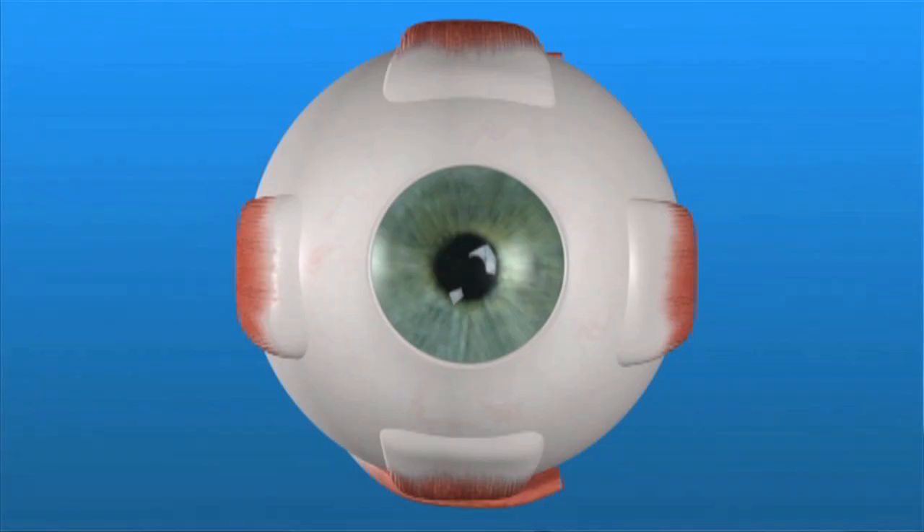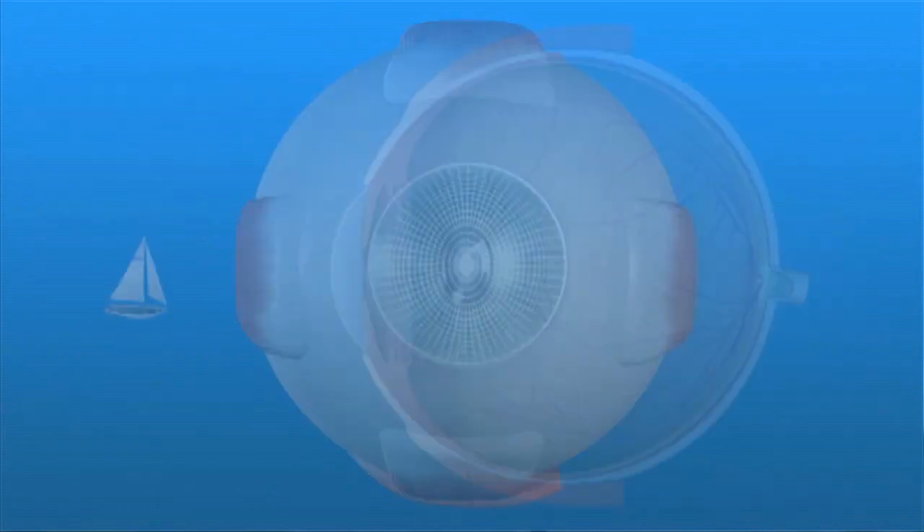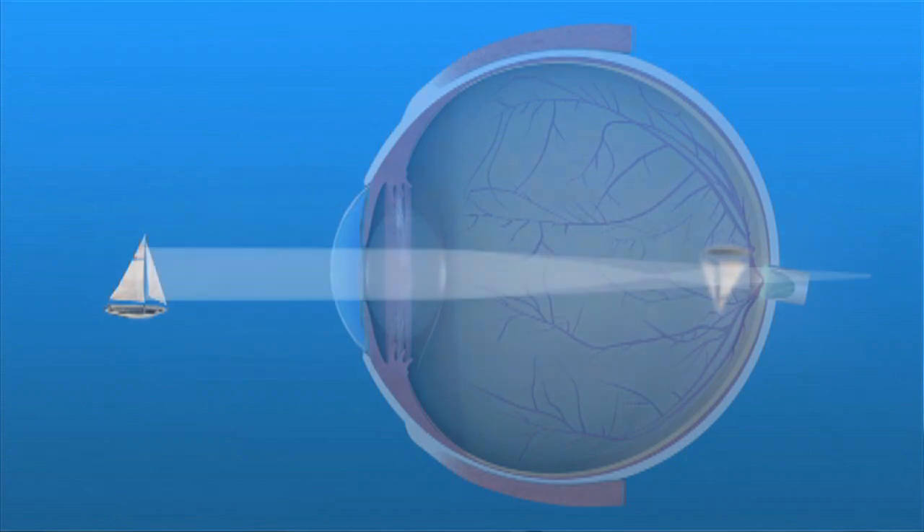If your cornea is not perfectly rounded, it produces a natural blur called astigmatism, requiring you to wear glasses or contact lenses to see clearly. Astigmatism is not corrected by cataract surgery alone.